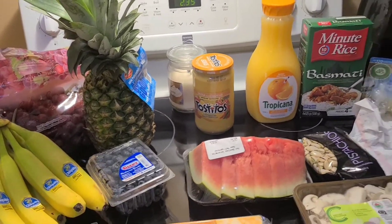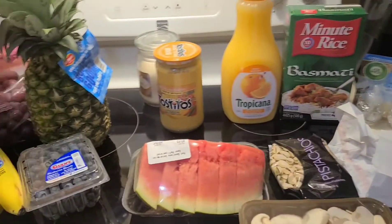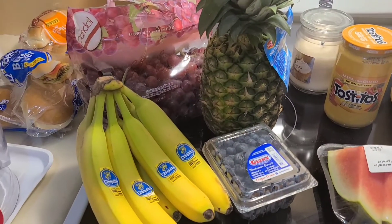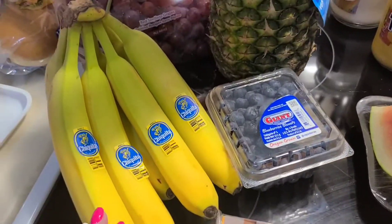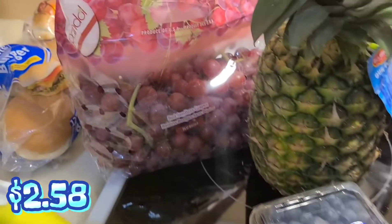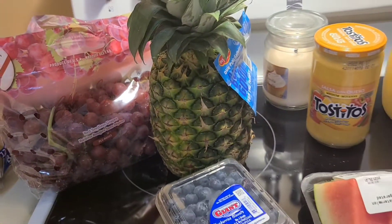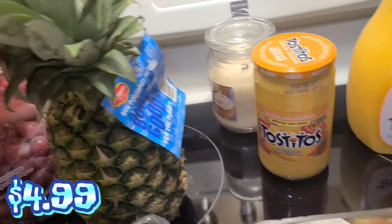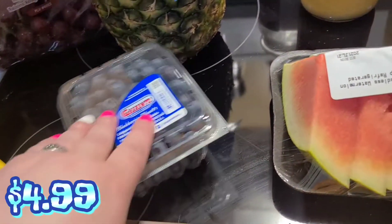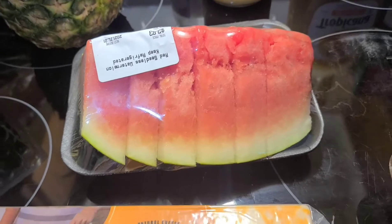Alright guys, so these are the items we got from Sobeys. You guys have seen the prices I've been leaving as I go. We got some Chiquita bananas, some red seedless grapes, a pineapple, some blueberries, and some watermelon.